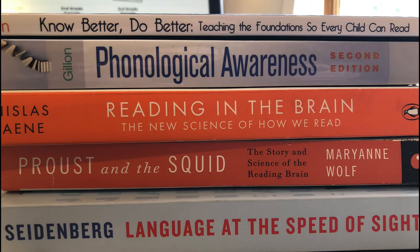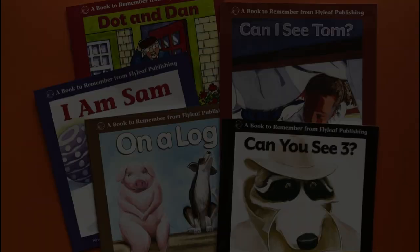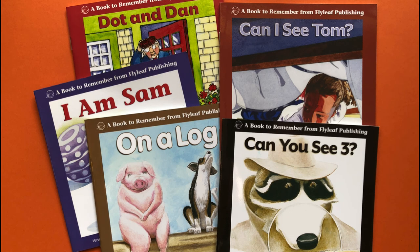The ones I had seen were boring, stilted, and I was sure they would kill a love of reading. However, as I investigated more into the science of reading and the research about how we learn to read, I realized that decodable books were the best option for beginning readers. Thankfully, there are great options for you and I'm going to share them in this video.